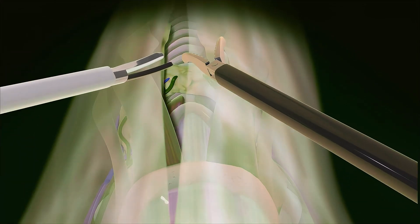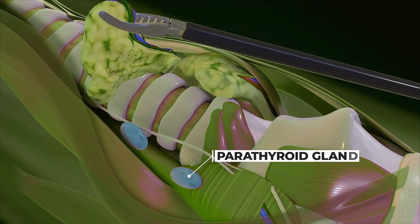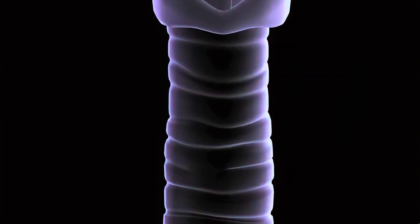After that, the nearby structures are carefully separated, such as the parathyroid glands, which control calcium levels in the body, and the recurrent laryngeal nerves, which control the voice. Once these structures are safely separated, the thyroid gland is completely removed.